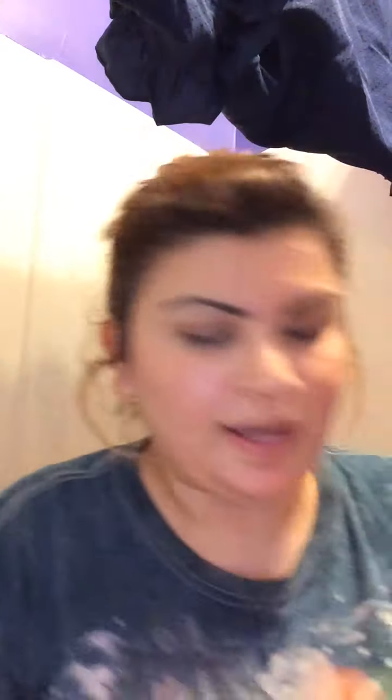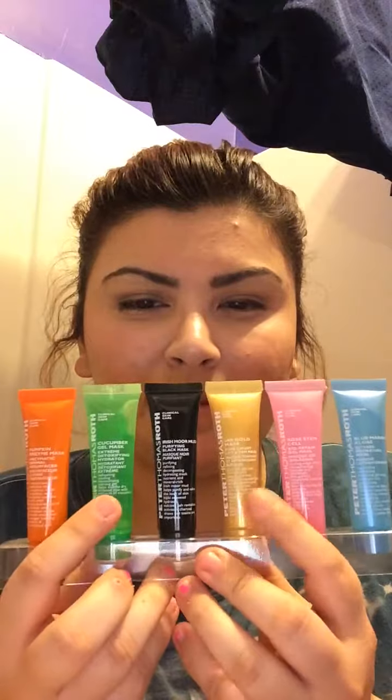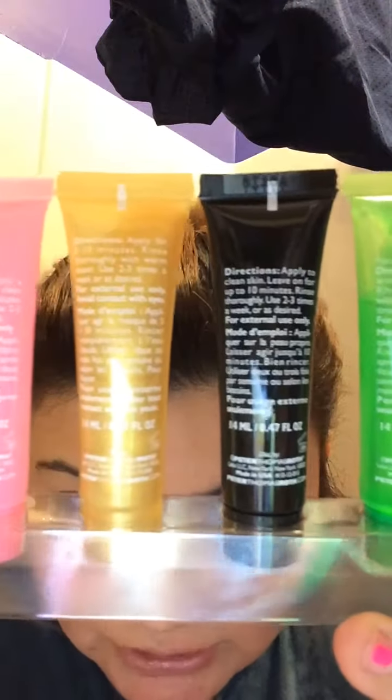I got this kit and I'm so excited to try it out. It tells you all the information on the back. The one I'm most excited to try is the pumpkin mask because I love pumpkin. There's also one I'm going to try on my mom — she's supposed to come over tomorrow and it'll be like my little Valentine's present to her, to give her a facial.